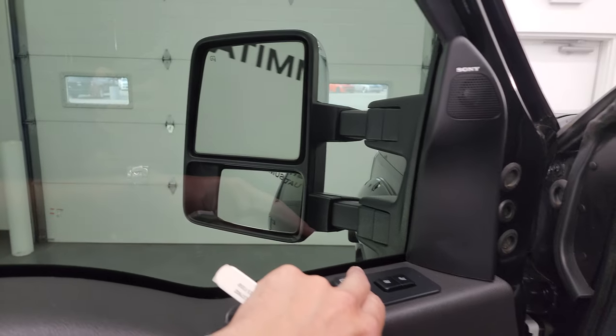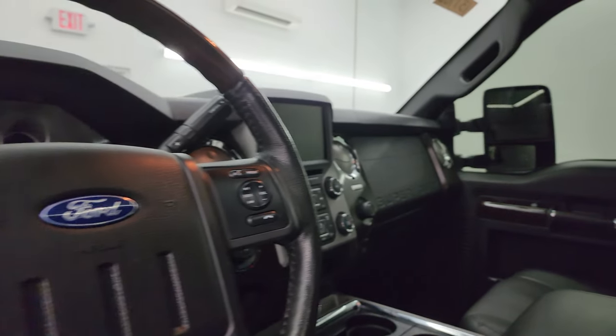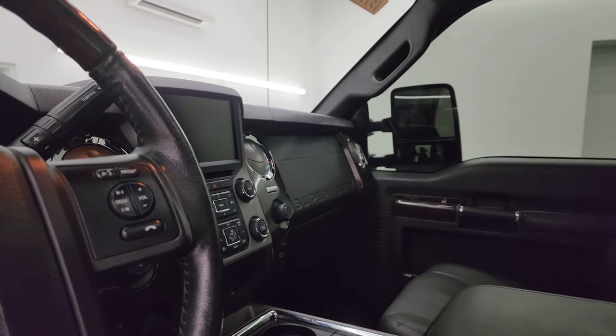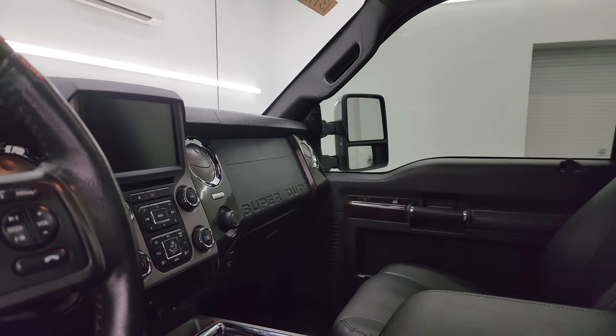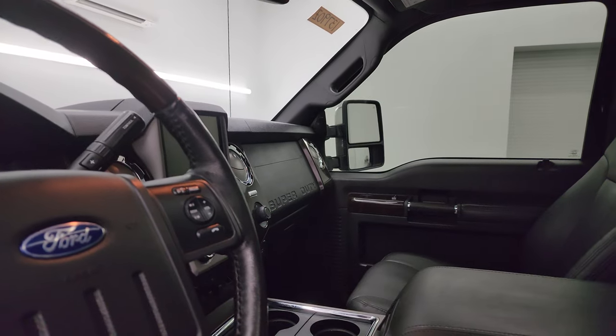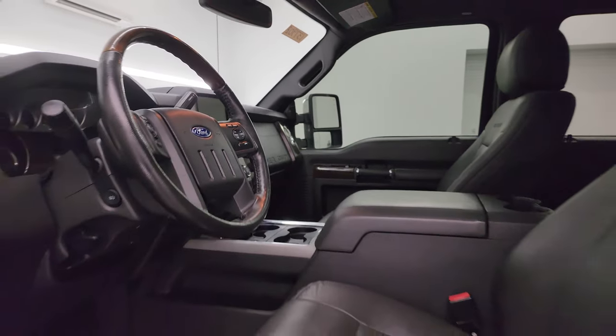The mirrors do power fold in — I always like showing both sides so you know both sides are working properly. You need the ignition on for the telescope feature to work, so I'll show you that in just a second.